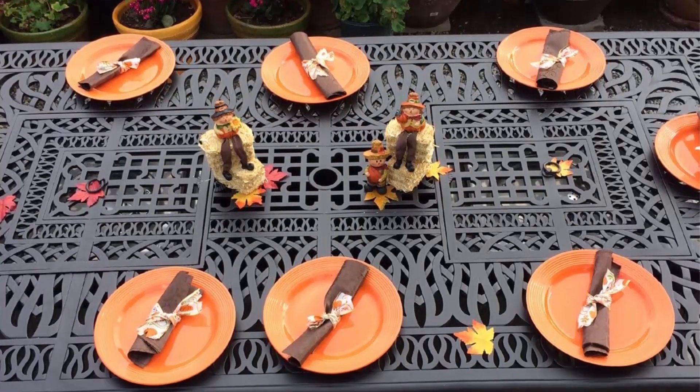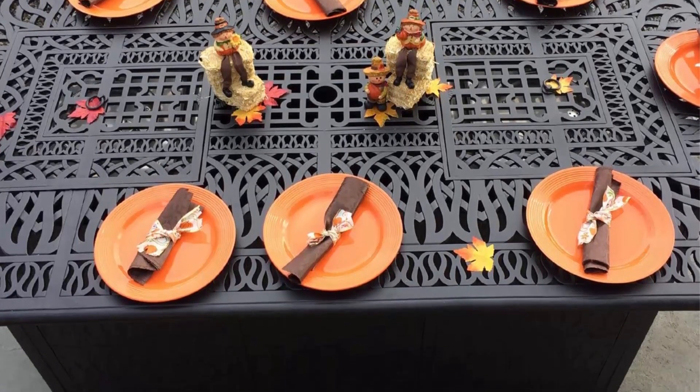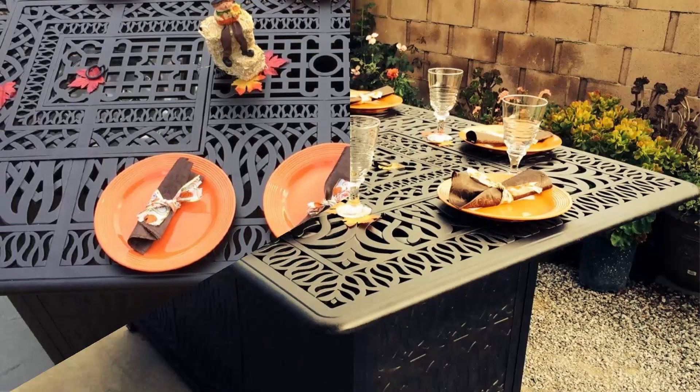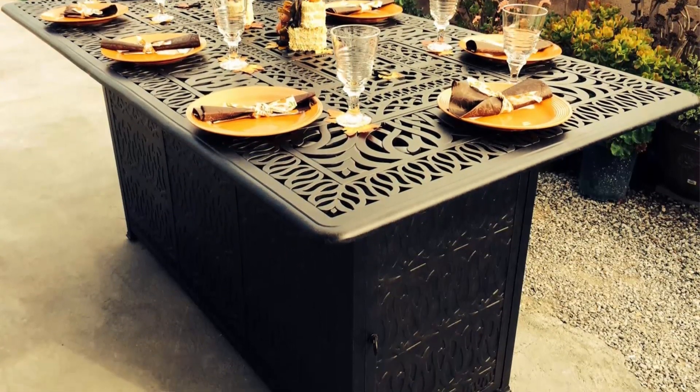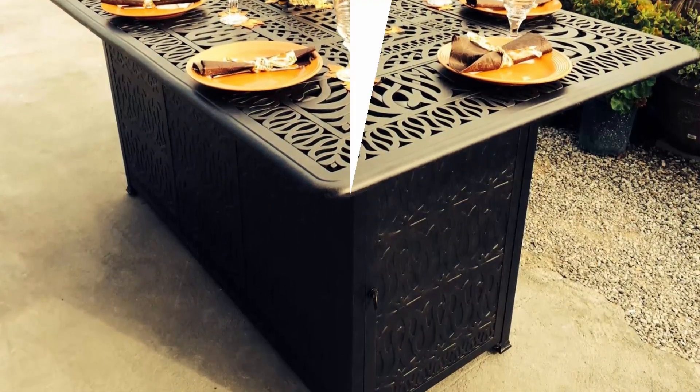The Elizabeth Bar Height 44 x 84 inches, 40-inch high Mandalay Table in Desert Bronze and Antique Bronze Finish, made of cast aluminum, will never rust and is perfect for a large outdoor dining area.